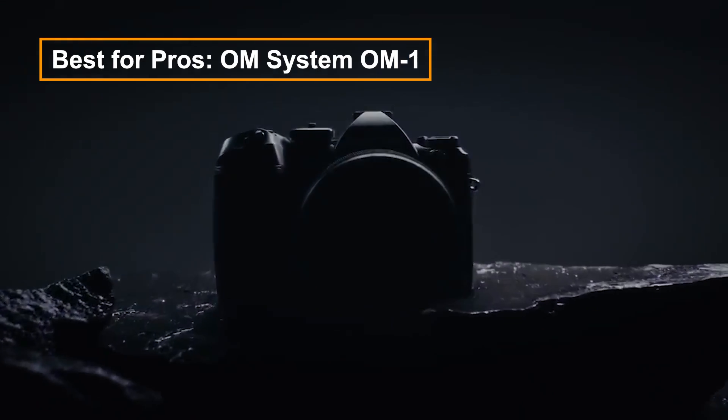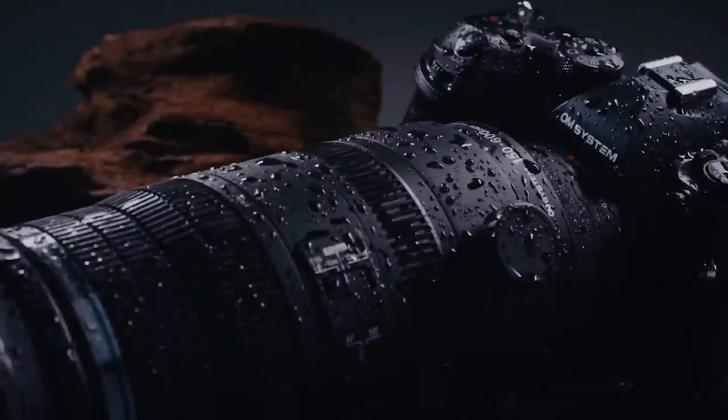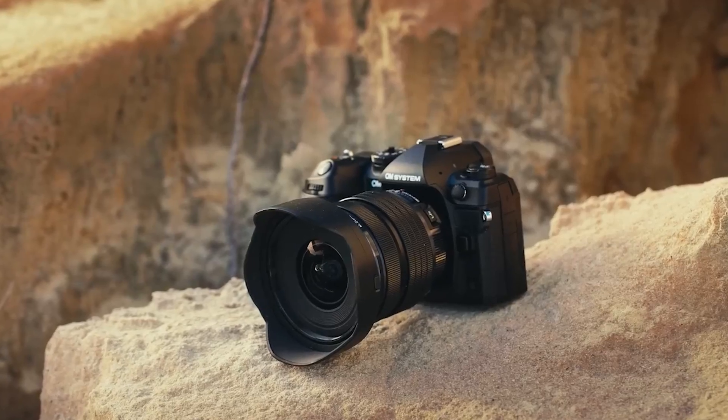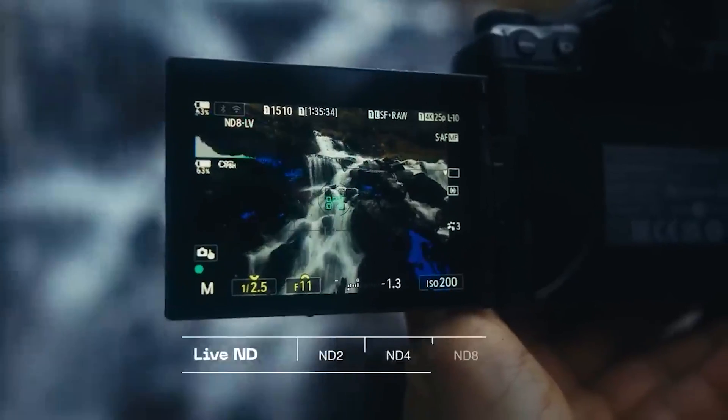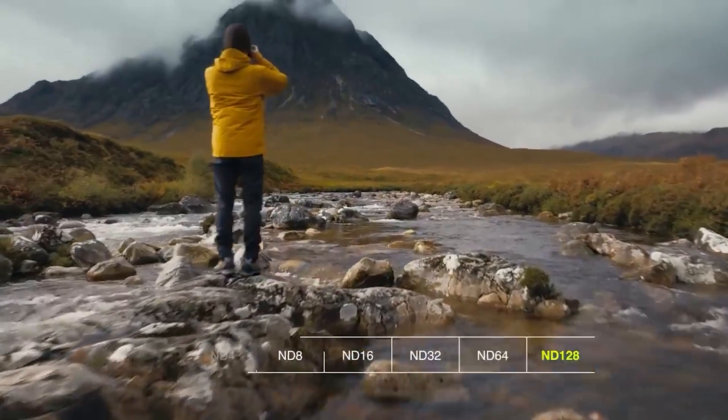The OM System OM-1 is a modern camera with top-tier technology, including IP53 weather sealing and cross-quad pixel autofocus. It excels in computational photography, image stabilization, and offers impressive ISO performance, despite its 20.4 megapixel sensor.